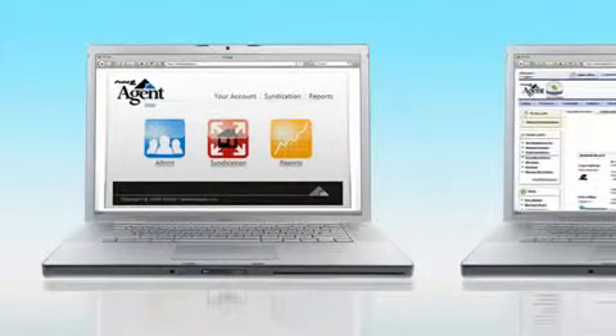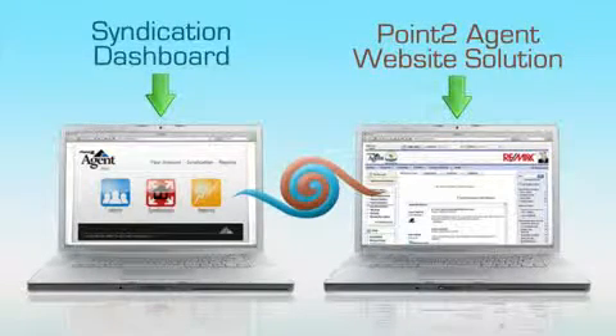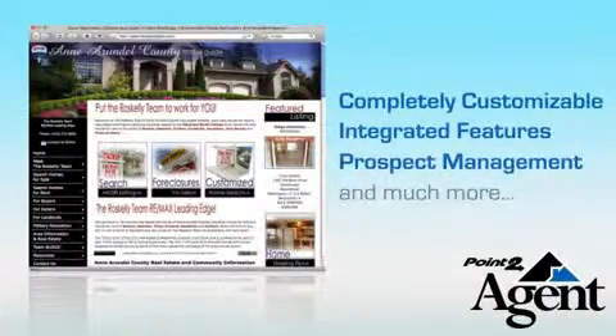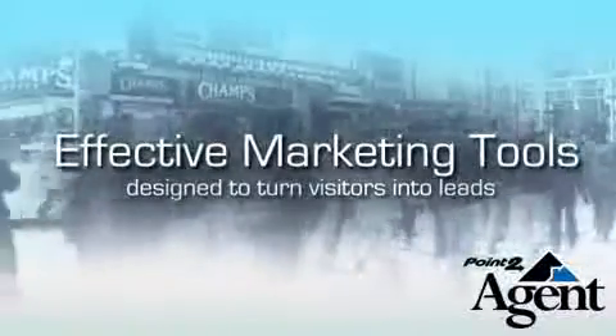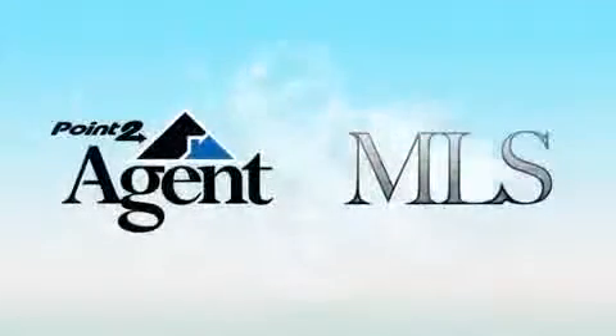As an optional service, you can connect your syndication dashboard to a full-featured online website solution provided by Point2Agent. Point2Agent lets you create a powerful, professional, and customised online presence to grab the attention of any visitors, and has the tools to make it easy for you to market to those visitors, turning them into leads — your MLS and Point2Agent working together.